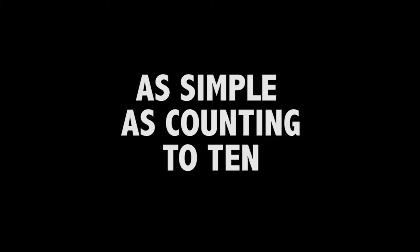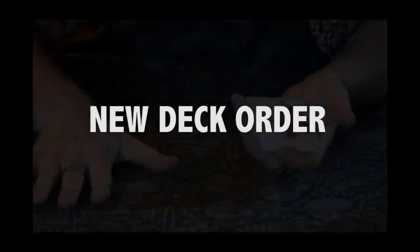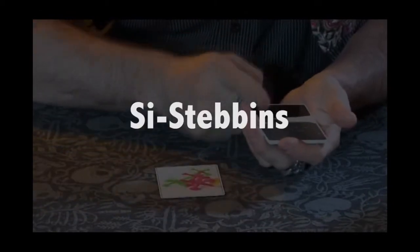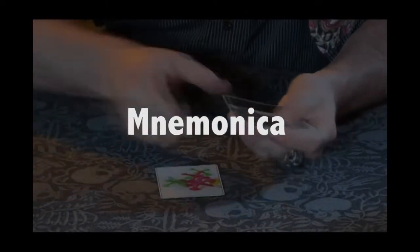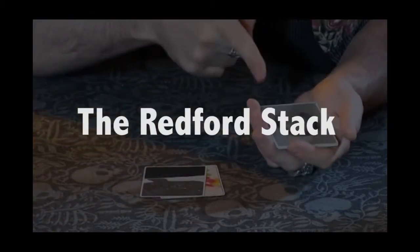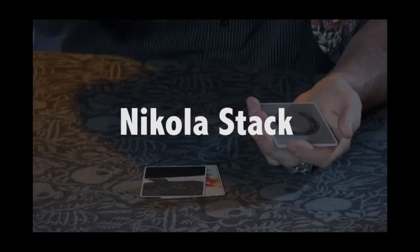Every single image secretly represents every card in a standard deck of playing cards. Learning how each translates is as simple as counting to ten. This deck can completely camouflage any of the existing card stack systems that you may already know, and at the same time it paves the way into a whole new world of magic with a shuffled deck.